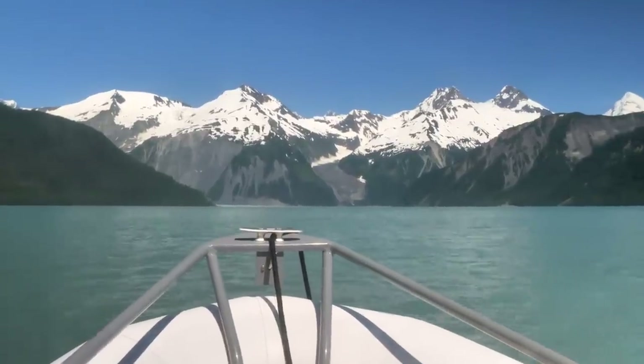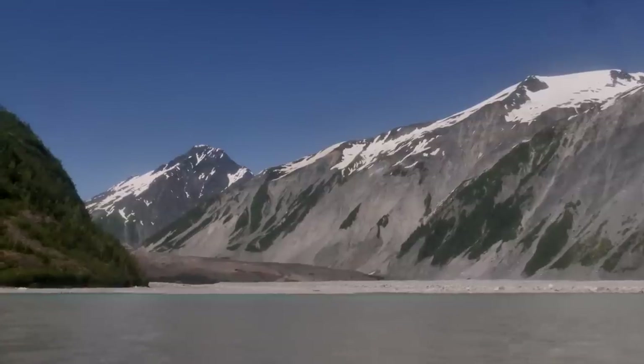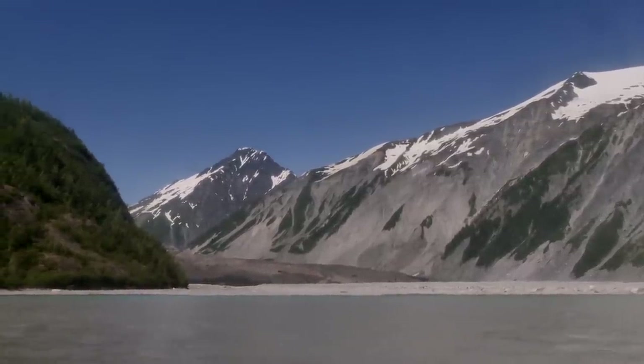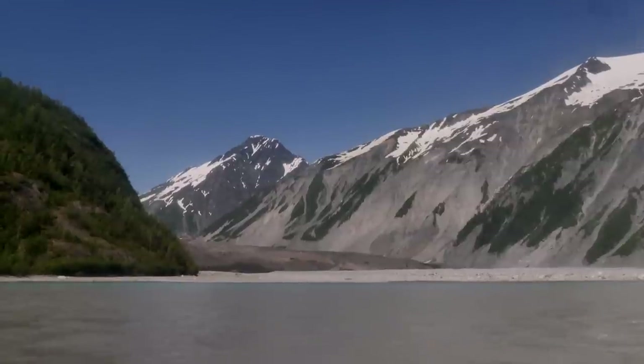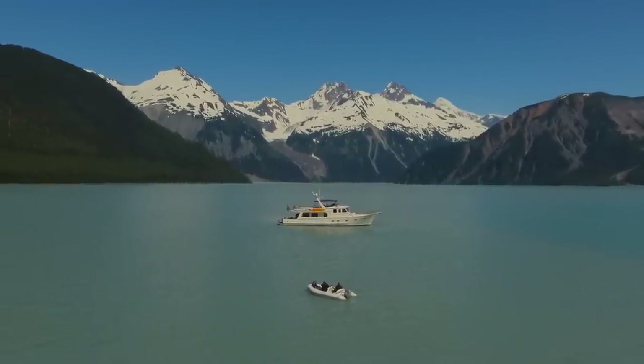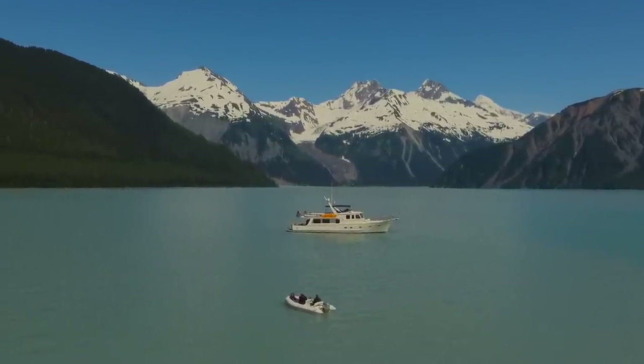We visit the site of the rockfall which precipitated the 1958 event. It could not happen today because what used to be water is now land. On the return journey, we photograph Venture against the backdrop of the towering peaks.